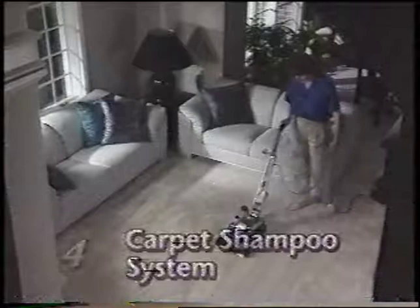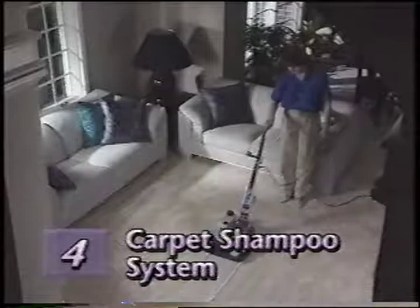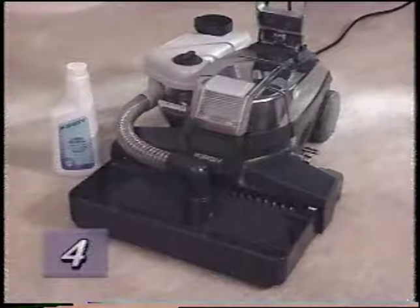The carpet shampoo system was designed to help you shampoo, fluff, and otherwise maintain carpeting. The carpet shampoo system contains the shampoo system nozzle, tray assembly, system hose, brush roll, tank, and a bottle of Kirby carpet shampoo.